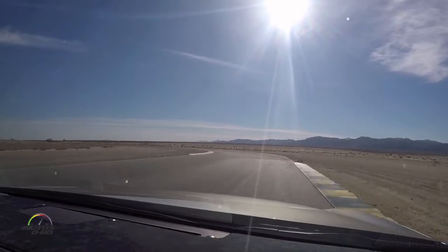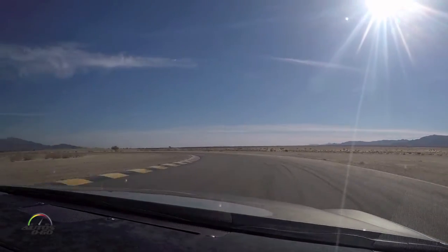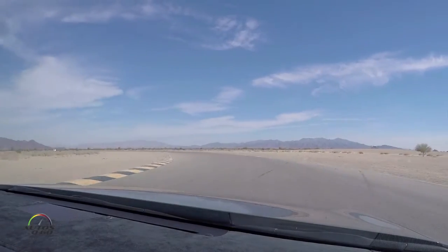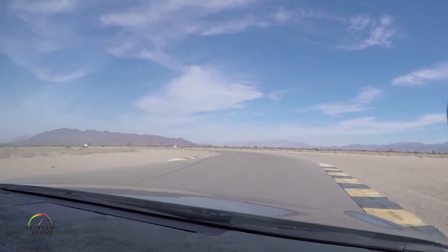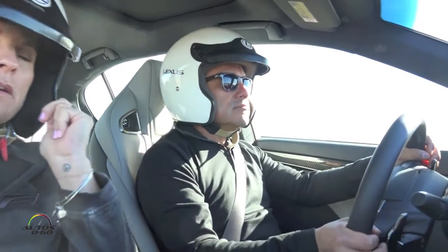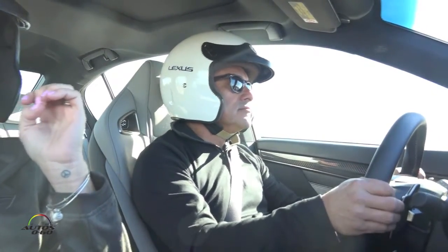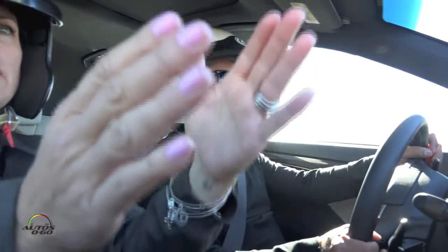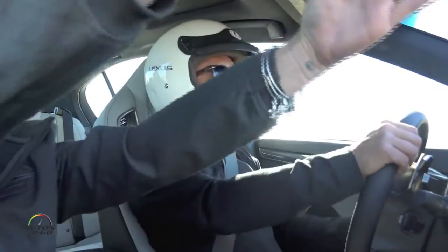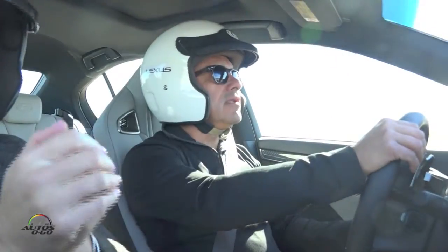Stay right. Now turn in. See how you don't want to be pointed that way — you want to be pointed this way. There you go. One steering wheel. Good. Now this one — stay right, don't turn in yet. Now turn in. See how you're pointed that way? You want to be pointed this way. A little later. Yeah.